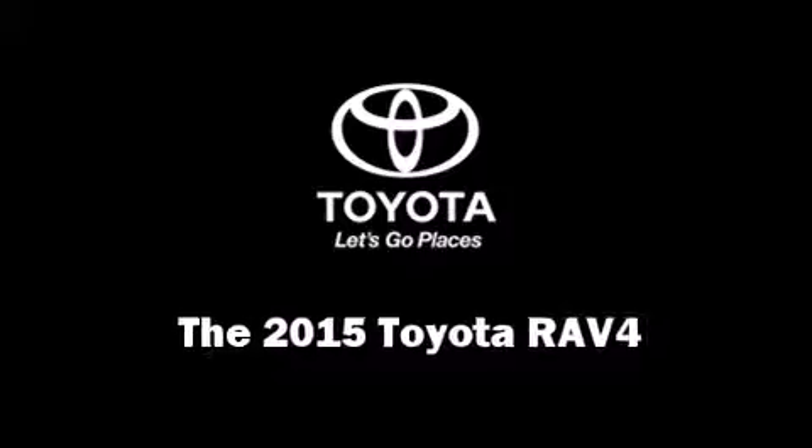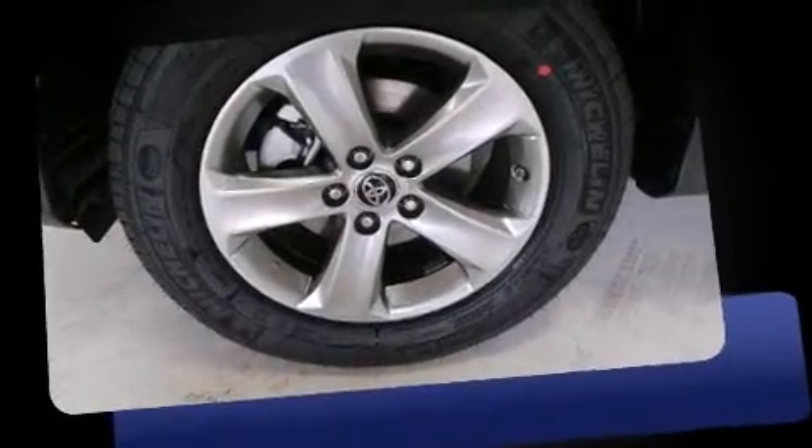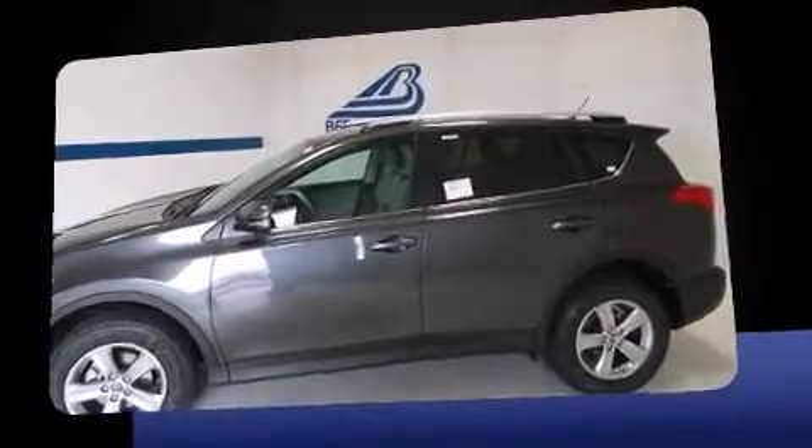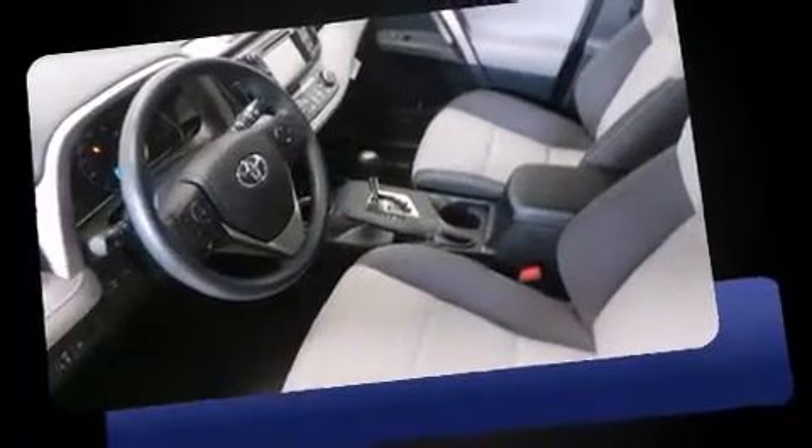Take command of the road in the 2015 Toyota RAV4. Under the hood you'll find a four-cylinder engine with more than 170 horsepower, and all-wheel drive keeps this model firmly attached to the road surface.